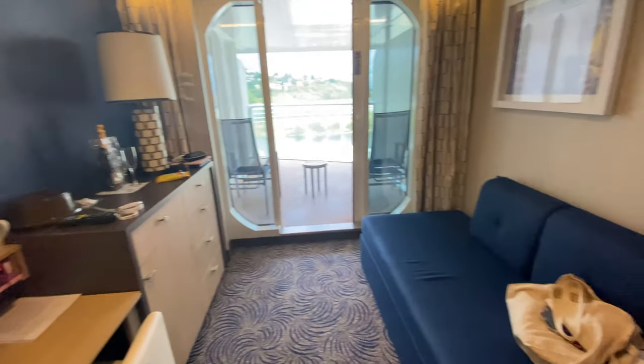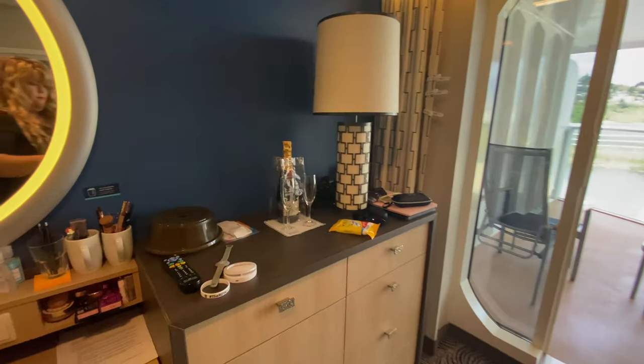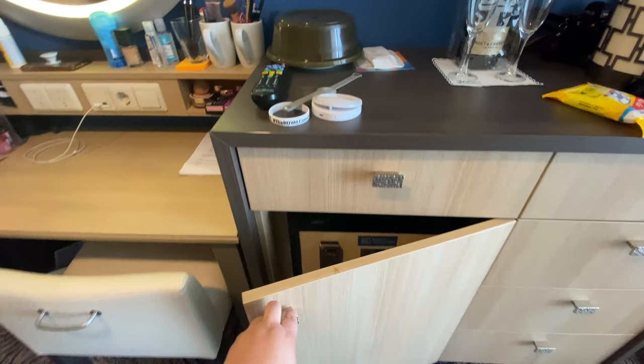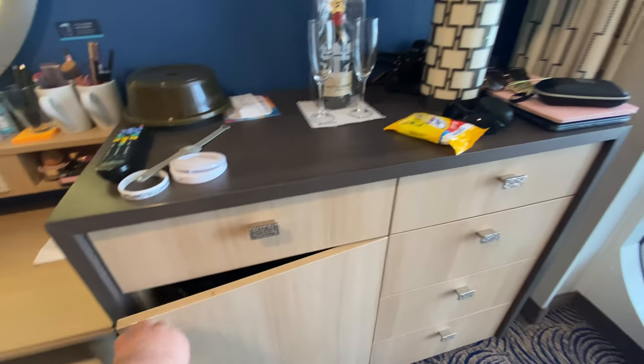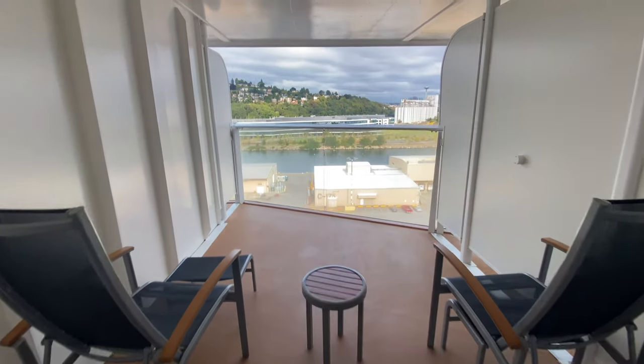I love this stateroom overall — there are some really great features. I'm going to show you how the bed looks when it's made up for a child. And here you have a mini fridge and a variety of drawers. These are the ones that my daughter used. I put all of my IT stuff up top.